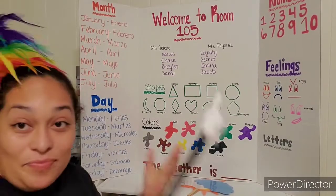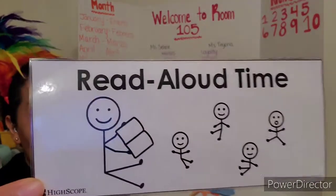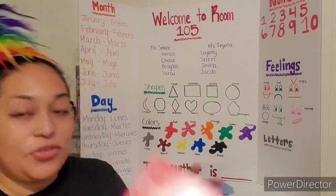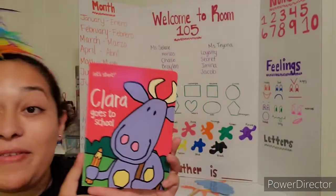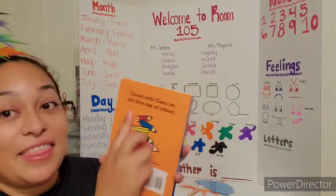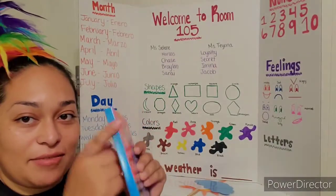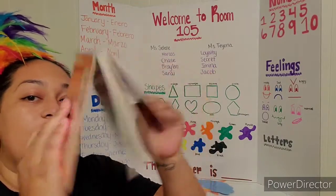Now, boys and girls, it is our read aloud time. And today we're going to read Clara Goes to School. But first, let's review the parts of the book. We have the front of the book, the back of the book, and the spine of the book. And the spine helps all of the pages stick together.